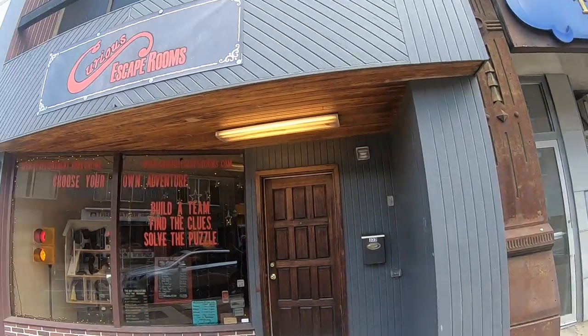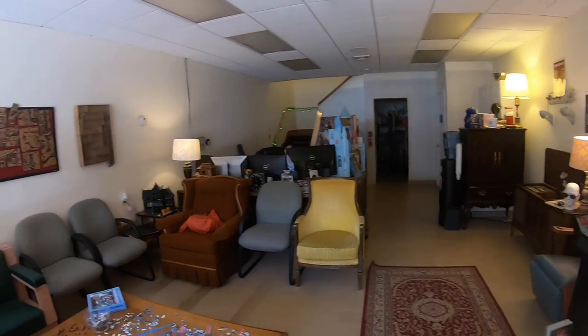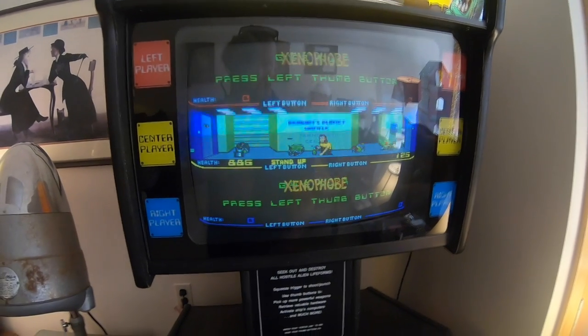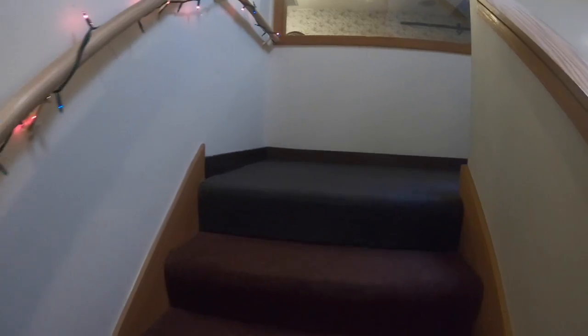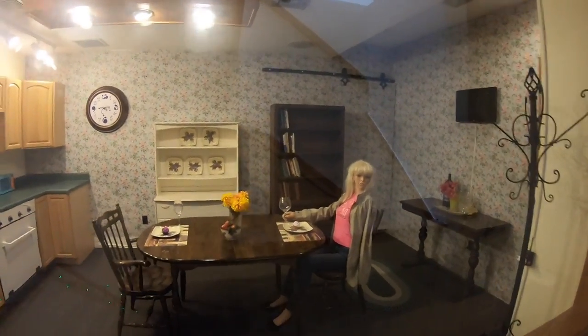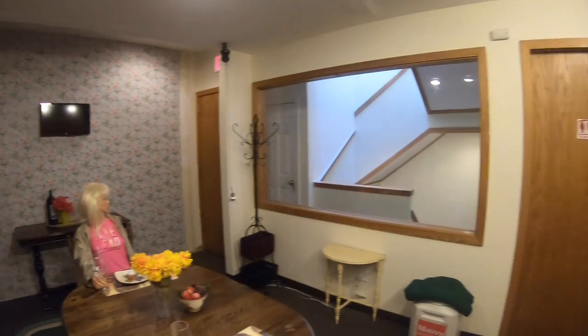Now I'm at number three on the list: Curious Escape Rooms. Do you like scavenger hunts and solving puzzles? Each of the puzzle rooms is highly designed to transport you into a new world. You and your team will be locked in a themed puzzle room. There are locks and clues hidden around the room that lead to the key. Together, tear up the room, snoop, solve a series of puzzles, and escape. So grab some friends, get down here and try to escape within an hour.